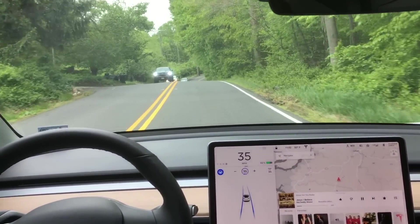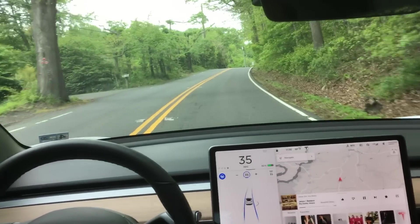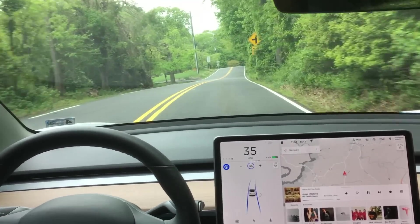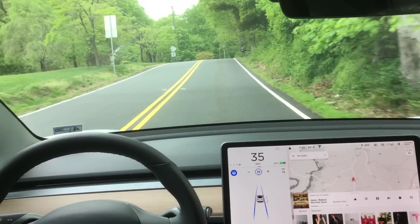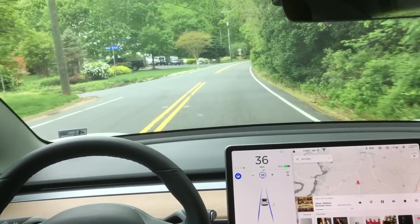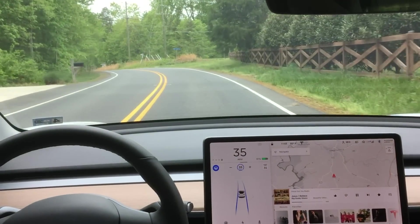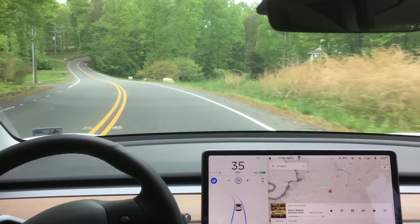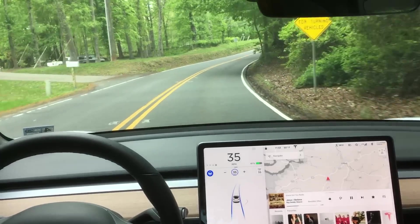A couple more hill crests coming up here. Definitely not as severe as that first one where autopilot disengaged, but still challenging, and the autopilot is able to do a great job. Not sure why it disengaged at that first hill crest, even though some of these are just as challenging. If you saw my last video, I tested the same stretch of road but in the reverse direction. I've already had more disengagements than I had last time with the autopilot system traveling in this direction versus the other direction.